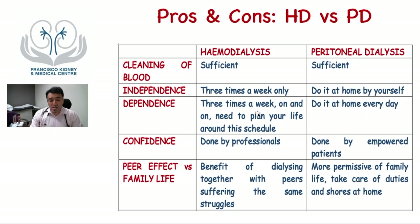It really depends on your lifestyle and personality. Some people feel more confident choosing hemodialysis because it's performed by nurses and professionals; others feel more confident doing it themselves. Hemodialysis has a peer effect — patients go to dialysis centers, meet others going through the same struggles, and can socialize. Peritoneal dialysis gives you a family life effect because you're at home, so you can take care of chores, children, or home duties while doing dialysis, which you cannot do during hemodialysis.